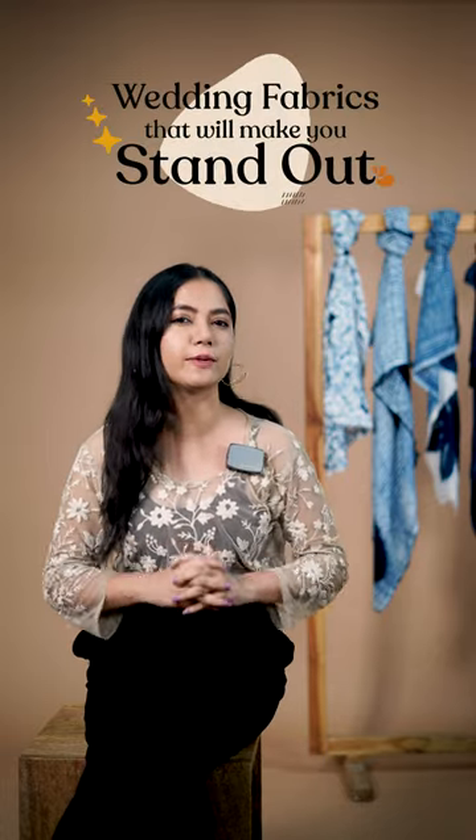Globally, weddings are the evergreen opportunity for fashion designers to create something new with a lot of bling. Today, I am dropping a list of fabrics which will help you stand out — and plus a secret.